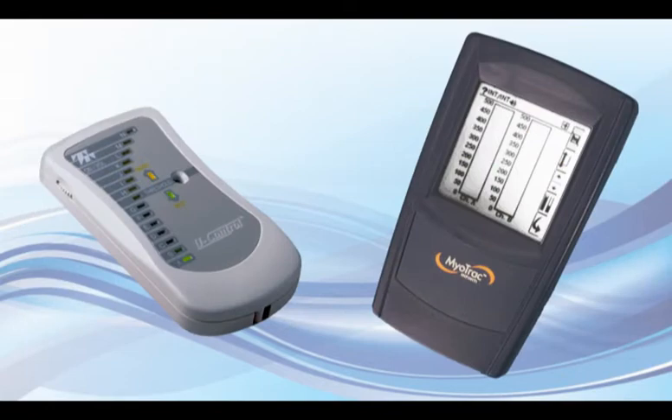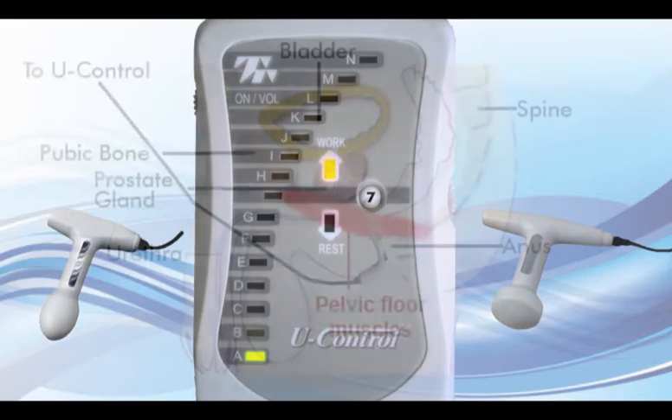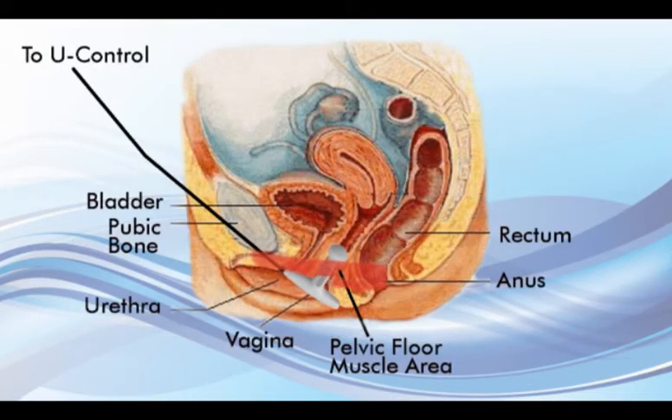Initially, biofeedback may be done in the doctor's office, followed with practice at home with a biofeedback system such as U-Control, which combines a handheld biofeedback device and a vaginal or rectal sensor. The sensor is easily self-inserted and the wire that comes from the sensor is simply plugged into the device.